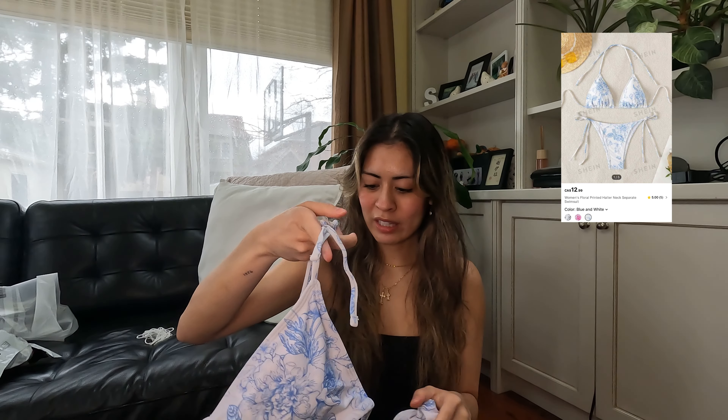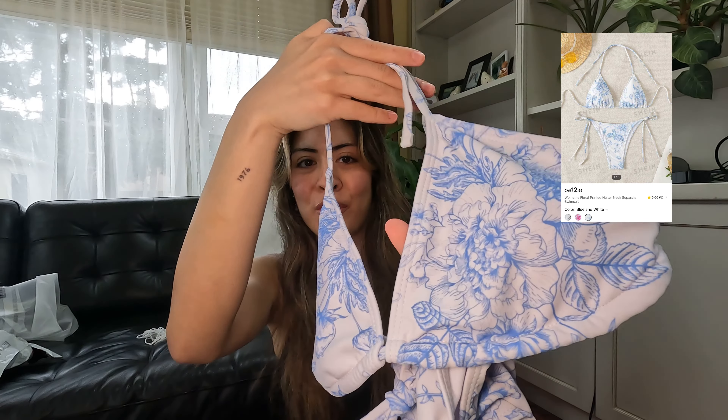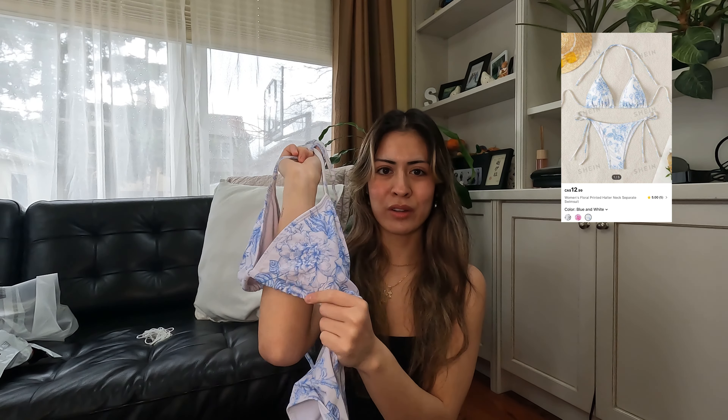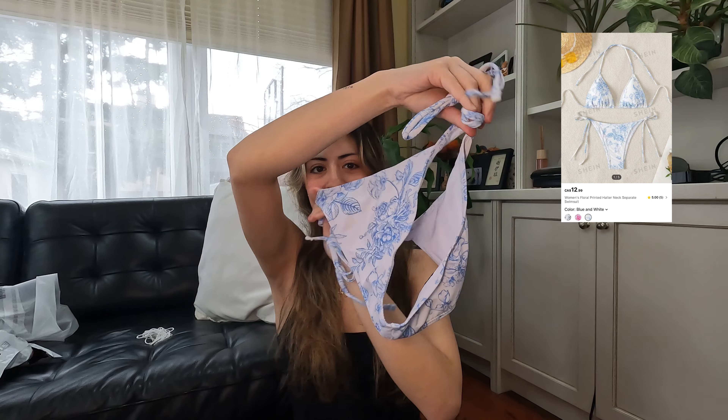I'm so excited to try these bathing suits! The first one I got — I love this pattern, it kind of reminds me of Europe. I got this in a small; it looks a little big to be honest. It's a triangle top with a floral blue pattern, so pretty. It actually looks a lot bigger than the triangle tops I used to have — normally they're not this big. It came with these bottoms in the same style, tie-up on the side, and it's kind of like a thong too.